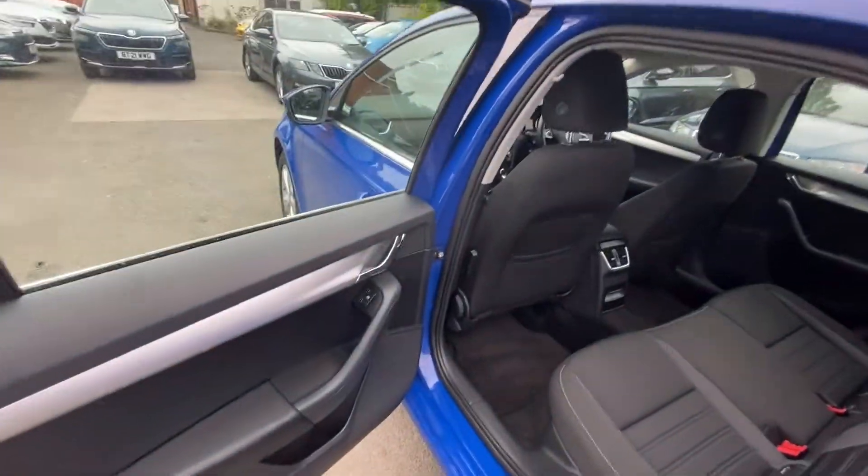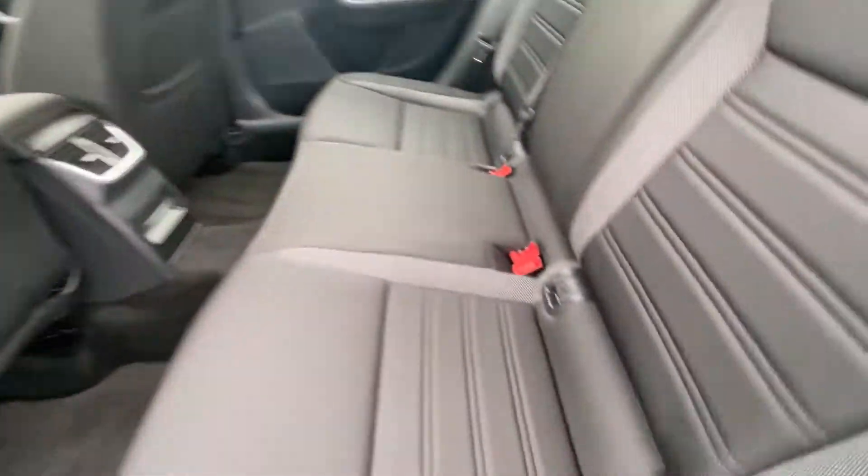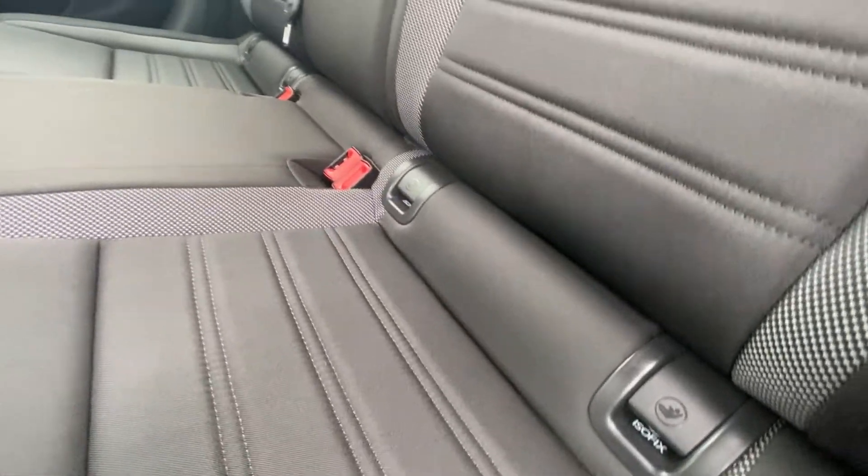Taking a look in the back again — there are vents in the back, and also isofix points for those child seats.